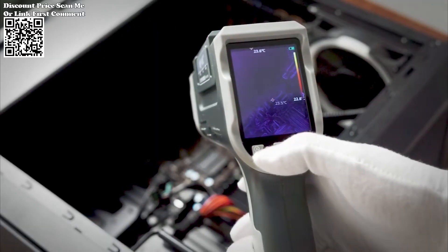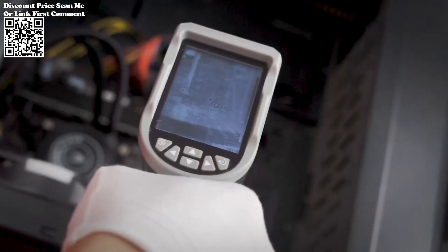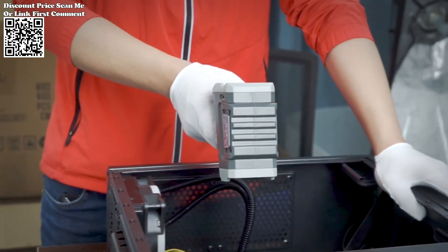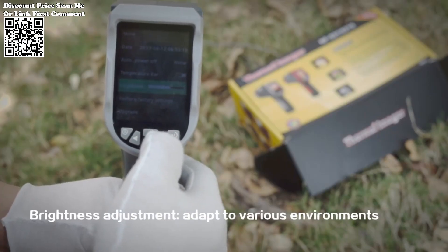For seamless data management, the Neuafa NF521 comes equipped with built-in storage. This storage capacity allows users to capture and store thermal images directly on the device. Furthermore, the convenience of image transfer is ensured through USB connectivity, enabling quick and efficient data transfer to external devices for further analysis or documentation.